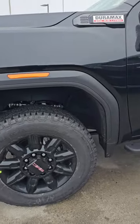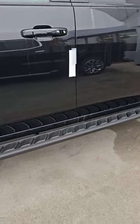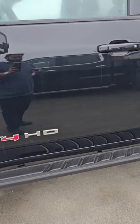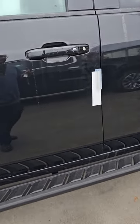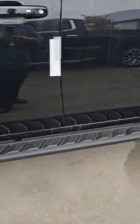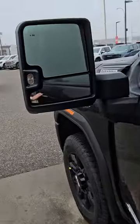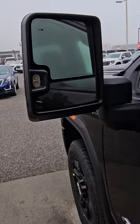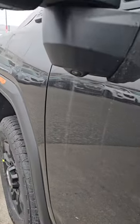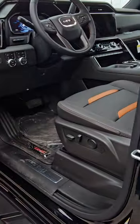Nice blacked-out alloy wheels, AT4 badging on the side, and it has the stationary running boards — not like the ones on the white one, and I think you like these ones more. Keyless entry, and if you see the mirrors they have the lane assist sensors right over there, plus they have the extension mode as well. The bird's-eye view camera I was talking about is right over here.